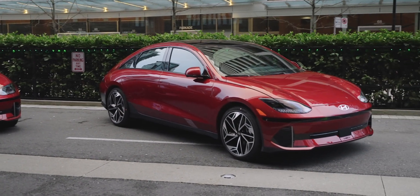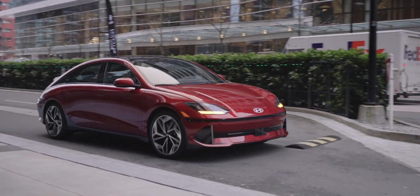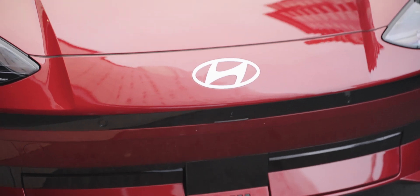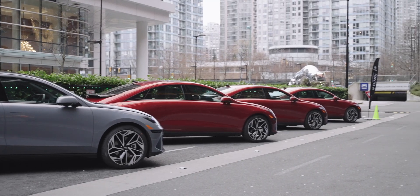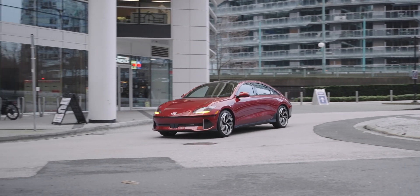Unfortunately, I did not have too much time with this car, but hopefully I will get my hands on it again in the summer, so stay tuned for that video. If you're watching this video after the summer of 2023, check the description for a link to hopefully the full review of this Ioniq 6. So what's this new car like to drive? Well, let's go for a drive and find out.